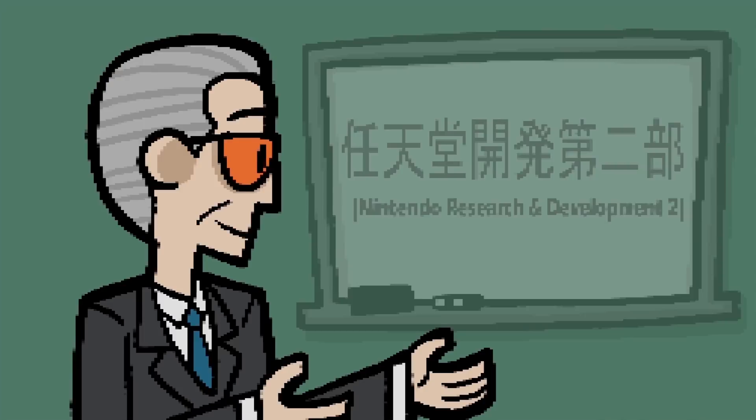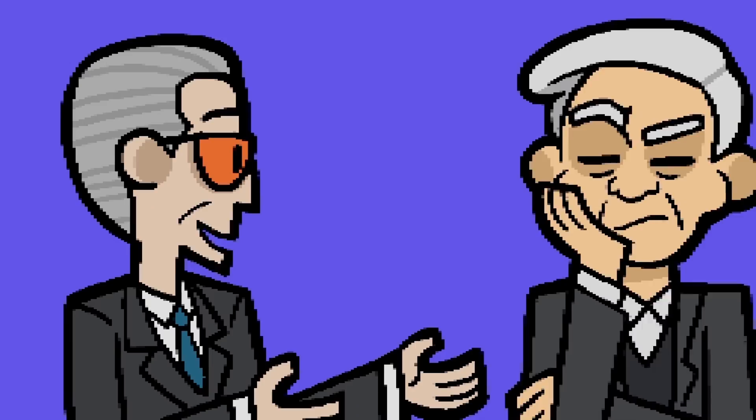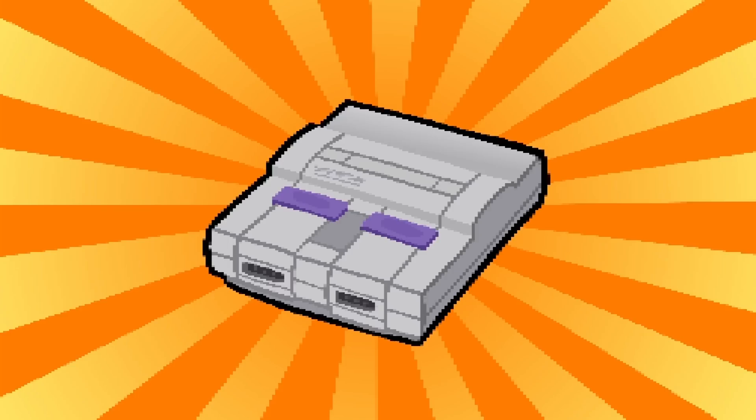Like he did with the original NES, Nintendo president Hiroshi Yamauchi tasked the development group Nintendo R&D2 and asked engineer Masayuki Uemura to come out of retirement to spearhead the design of his new project, the Super Nintendo! The SNES featured several specialized chips, which included the S-SMP sound unit developed by Sony engineer Ken Kutaragi.